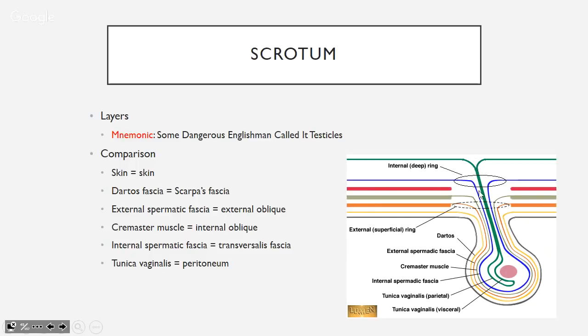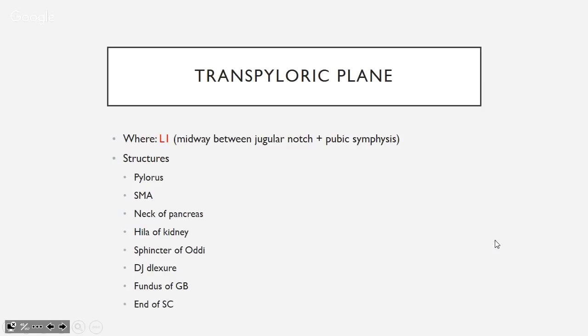The tunica vaginalis, if still patent, is called the processus vaginalis — it's meant to close off after the gubernaculum pulls the testes down. The transpyloric plane is at L1, halfway between the jugular notch and pubic symphysis.